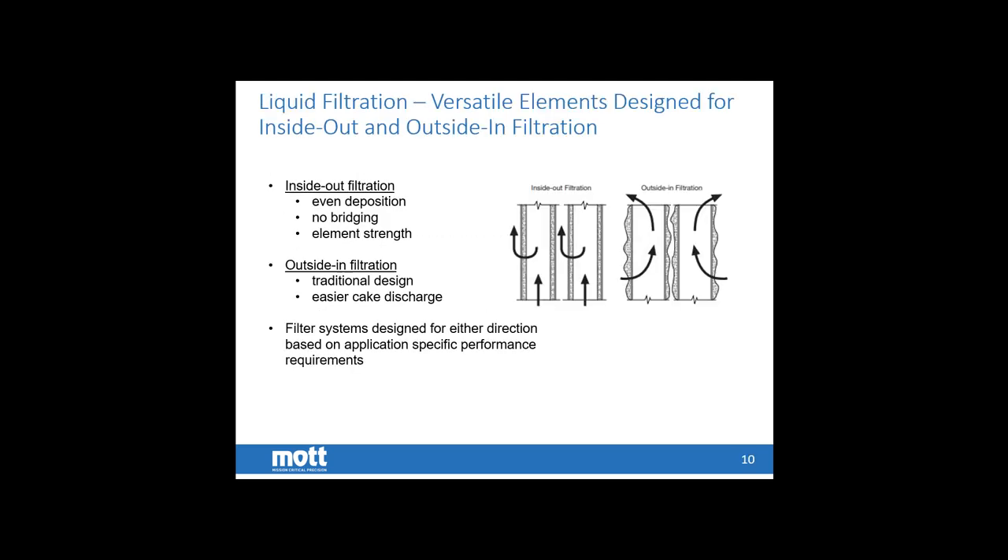Moving into liquid filtration specifically, the next few slides focus on LSI operation. One of the main differences of Mott LSI filters versus traditional candle liquid filters is that we prefer an inside-out filtration methodology. The inside-out filtration feeds from the bottom of the filter up through the candle, and the permeate exits on the backside. This inside-out filtration gives you an even deposition of the cake along the surface of the media. It also keeps the cake along the inside surface, so you do not have the cake on one filter element interacting with the cake on another — which is called bridging. Bridging cuts flow, reduces efficiency, and causes other problems.